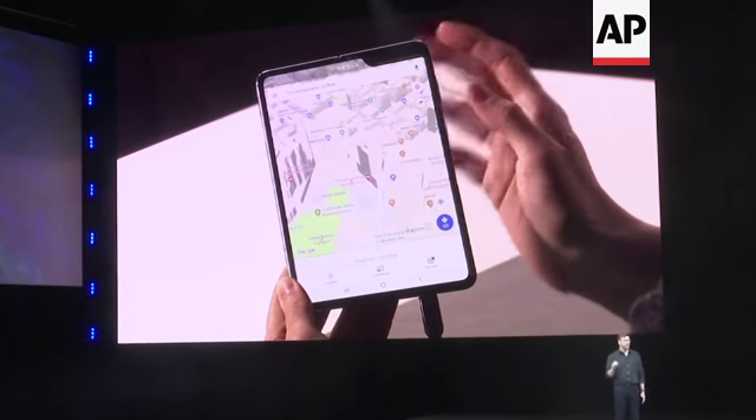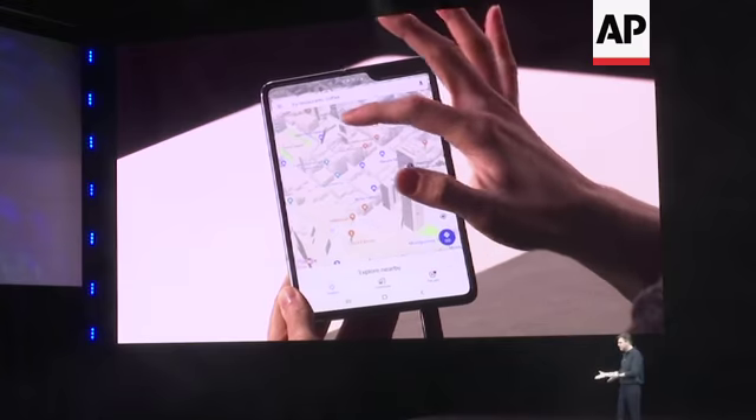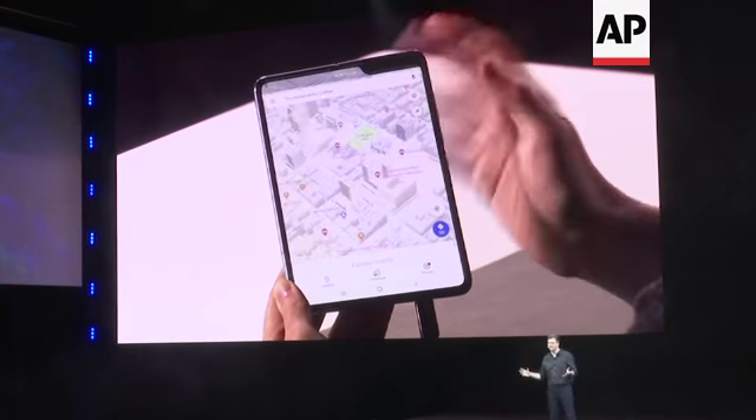It's compact and perfectly portable, but when the device opens up, your world does too — with a massive 7.3 inch Infinity Flex Display that transforms the fold into a tablet. I can unfold it and instantly see the map on the big screen. That is the power of app continuity. You can see so much more: the street names, the restaurants, all in greater detail. It's unlike anything you've ever seen.